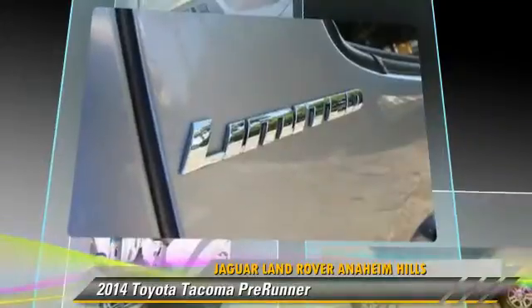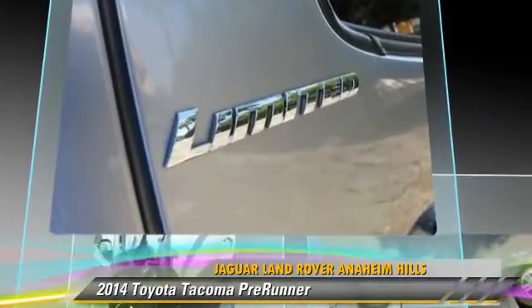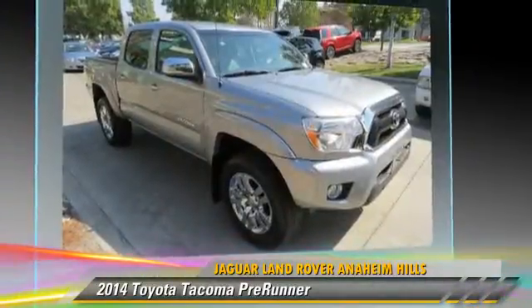Safety features include traction control, ABS, and stability control.